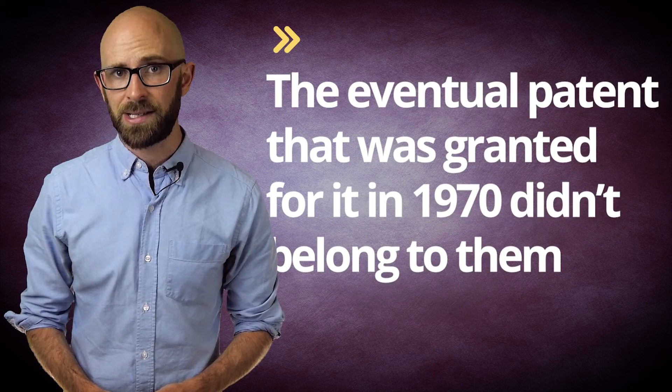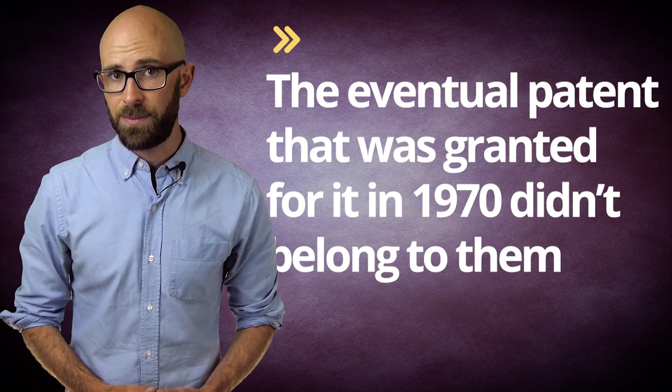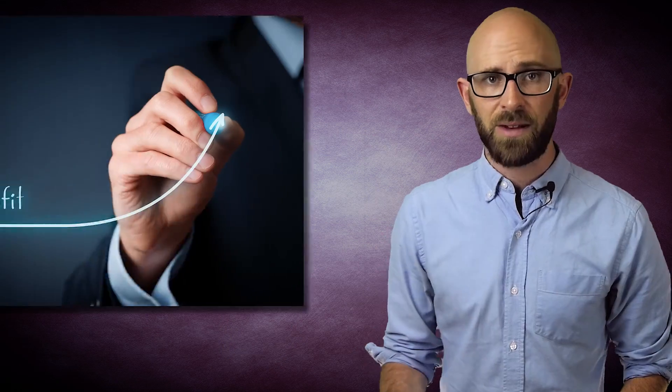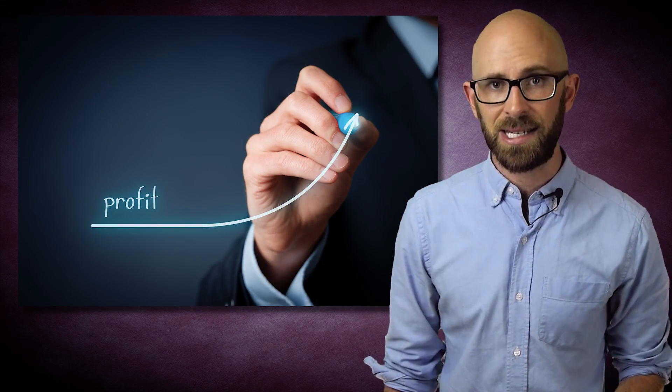Beyond receiving little credit, because Engelbart and English were working for the Stanford Research Institute when they developed the first mouse, the eventual patent that was granted for it in 1970 didn't belong to them, and thus the pair got no money for the invention other than their normal paychecks. Stanford Research Institute reportedly did make money off the patent before it expired in 1984, for instance reportedly profiting $40,000 — which is $130,000 today — when they licensed it to Apple.